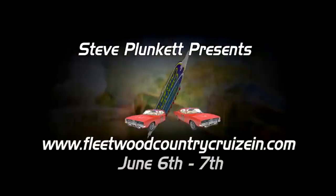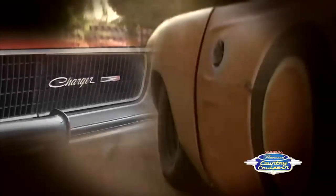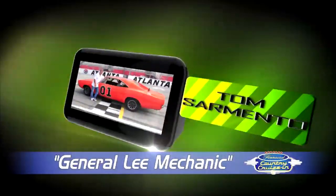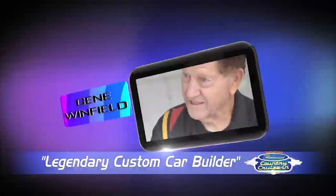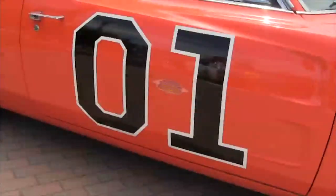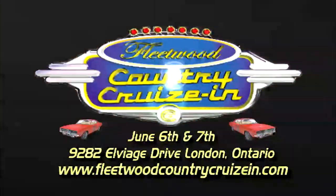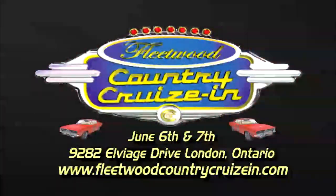Steve Plunkett presents the Fleetwood Country Cruise-In, featuring 100 years of dawn and Canada's Dukes of Hazzard cast reunion. Meet Tom Wopak, John Schneider, Rick Hurst, Sonny Schroyer, General Lee mechanic Tom Sarmenta, and other celebrities like George Barris, Linda Vaughn, Courtney Hansen, Gene Winfield, and Demis Gaye. See square dancing tractors, over 4,000 vintage cars, and dozens of General Lees. June 6th and 7th, 9282 LVI's Drive, London, Ontario. Visit FleetwoodCountryCruiseIn.com for more info on an automotive extravaganza like no other.